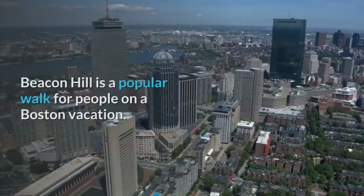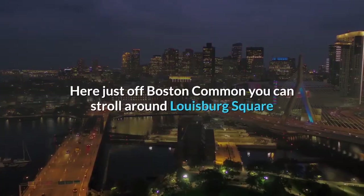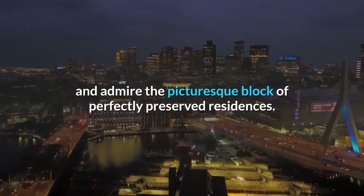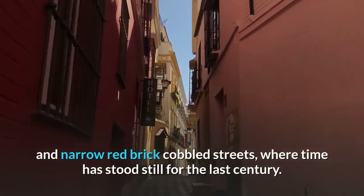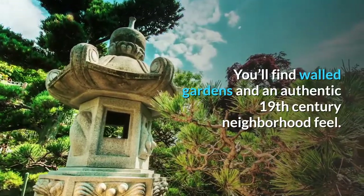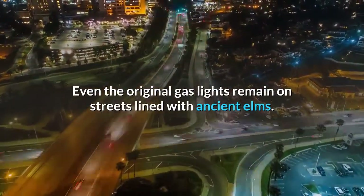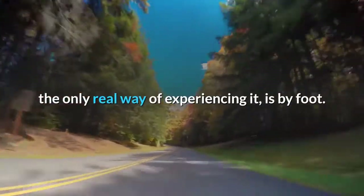Beacon Hill is a popular walk for people on a Boston vacation. Just off Boston Common, you can stroll around Louisburg Square and admire the picturesque block of perfectly preserved residences. This quiet and bewitching area is full of alleys and narrow red brick cobbled streets where time has stood still for the last century. You'll find walled gardens and an authentic 19th century neighborhood feel, with original gas lights on streets lined with ancient elms. While many tour buses drive through Beacon Hill, the only real way of experiencing it is by foot.